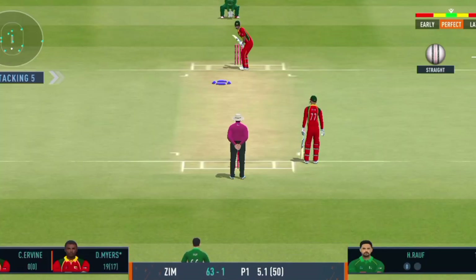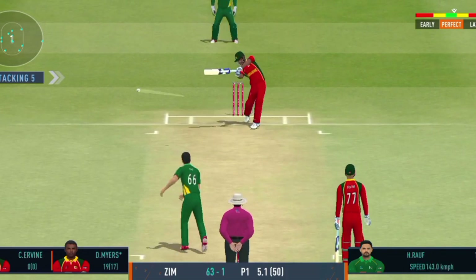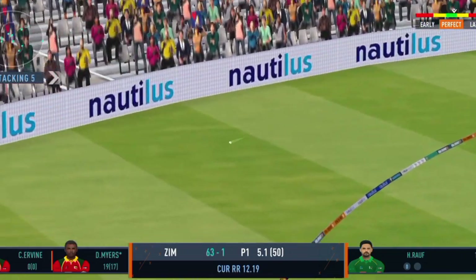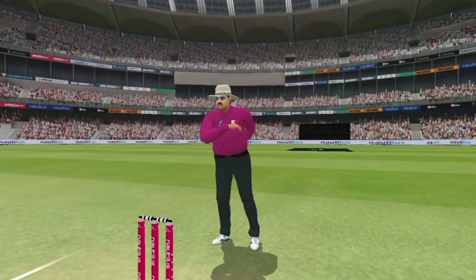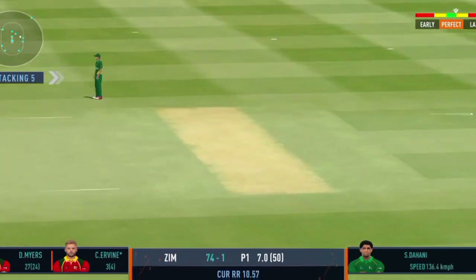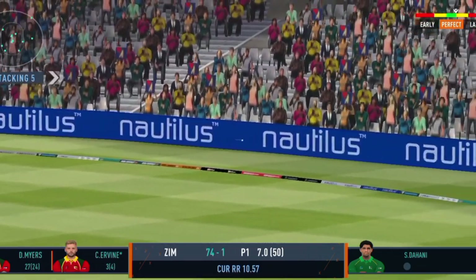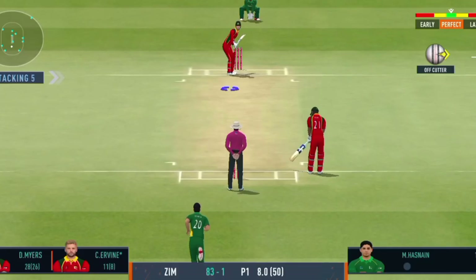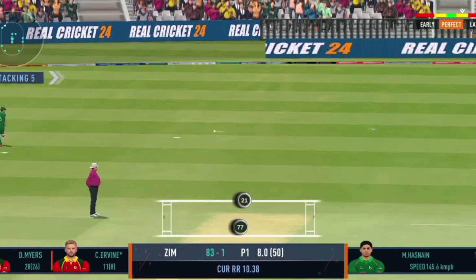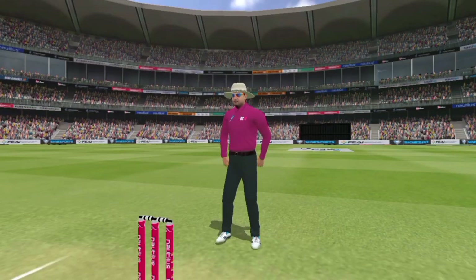Change of pace could be a handy option on this pitch. Wonderful placement, knows exactly where the fielders are — four runs. Great shot, riddles in and penetrates the gap for four. Shot! That will go for a boundary. Loose deliveries get no respect from this man.